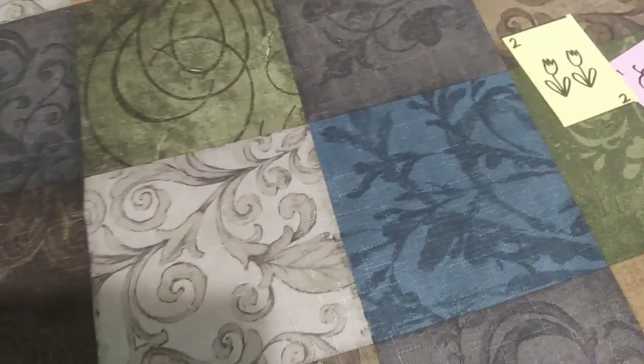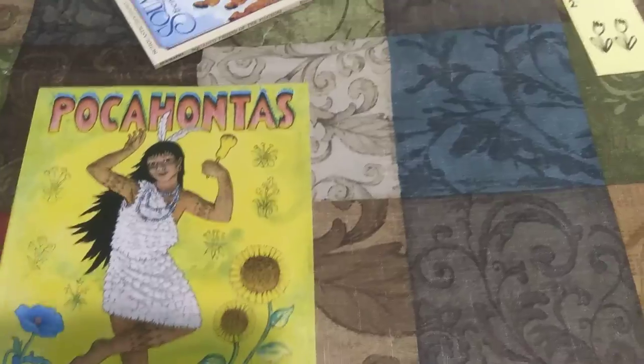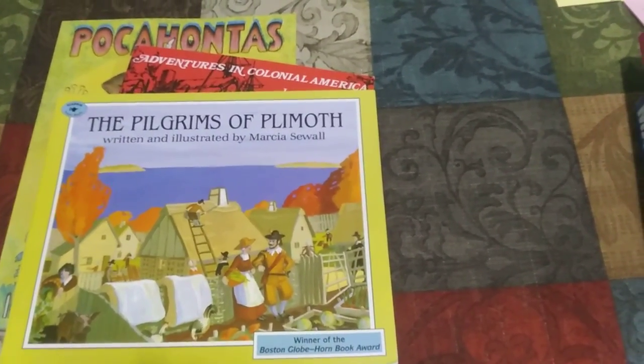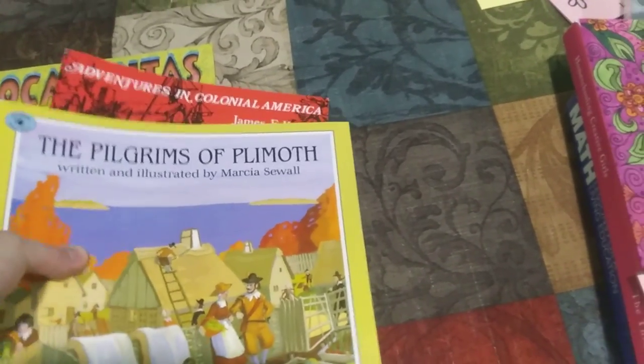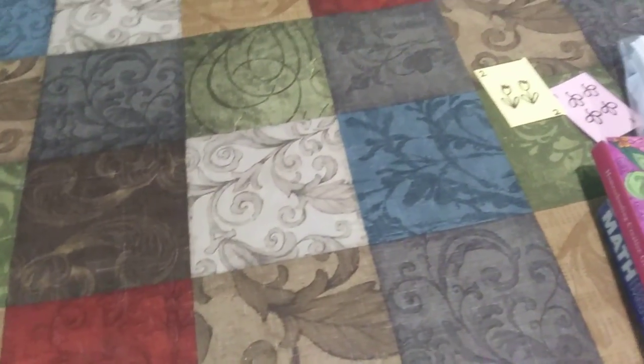For history, she's doing early American history with some of her sisters. Our goal — I'm going to keep it really small this year. We're going to study Pocahontas, Squanto, Jamestown, and the Pilgrims of Plymouth. We're going to pop in some videos because she's a huge visual learner. And if we can move on beyond that, awesome, but if we don't, that's where we're going to stay for now.